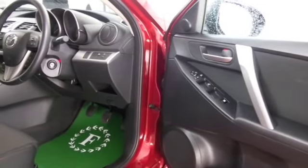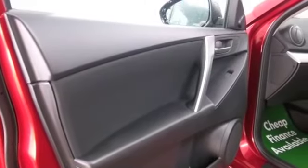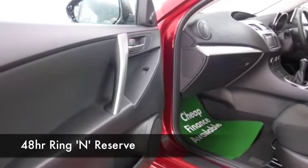Certainly economical — about 44, maybe 55 MPG is what you'll be looking at. Great spec as well with a cloth interior, heated seats, and we've got satellite navigation as well.